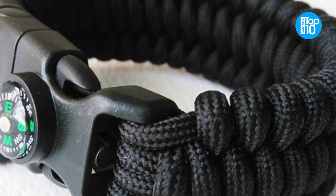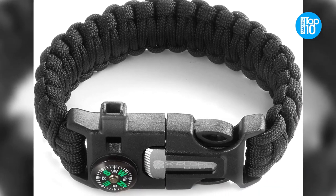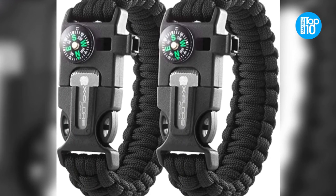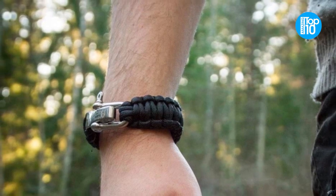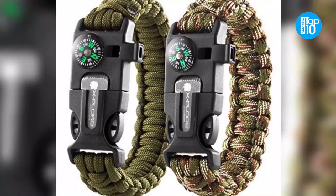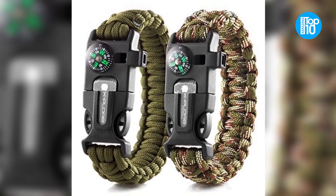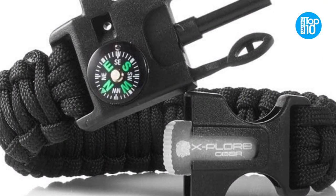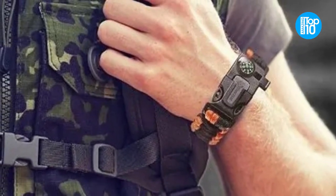An integrated compass, as well as a buried flint fire starter and a whistle that can be heard from a long distance, are all included in the Explore Gear Emergency Paracord Bracelet. You'll also get a scraper, which may be used as a weapon in a tight circumstance, or as a multi-tool for shucking damp bark. Ultra durable and ideal for wearing on your wrist or hanging from your bag, this survival bracelet is one of the most affordable options available.